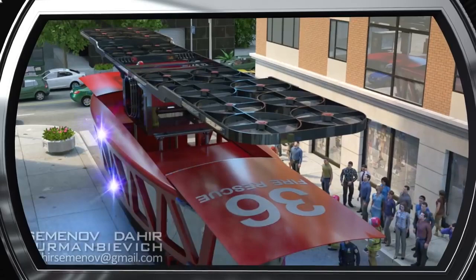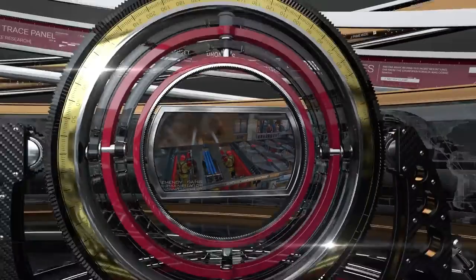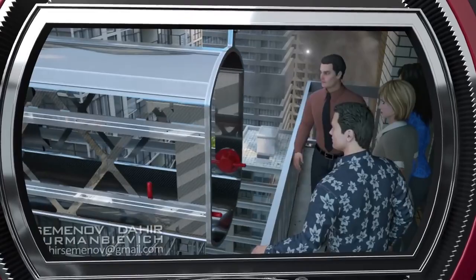The drone has more than enough power to go up to the fire location along with necessary firefighting equipment, including water hoses and special cannons shooting capsules with fire extinguishing powder. The drone can also use a pull-out walkway to take on board and evacuate up to five victims if necessary.